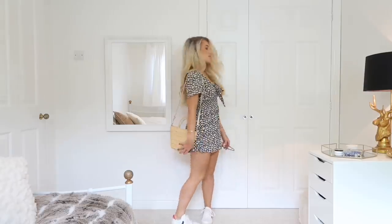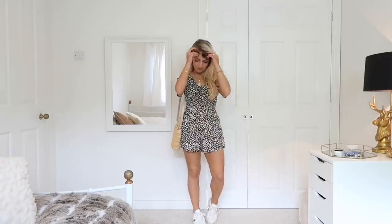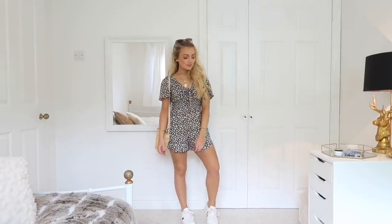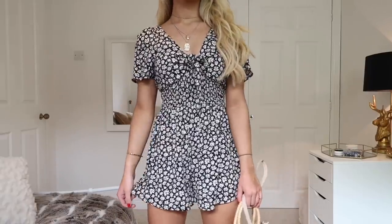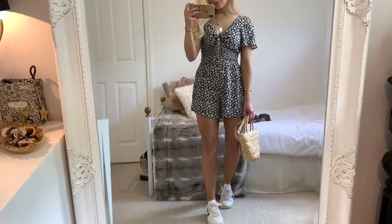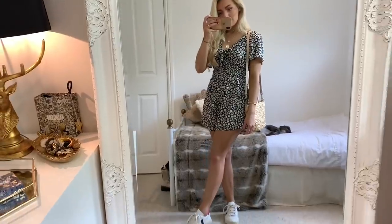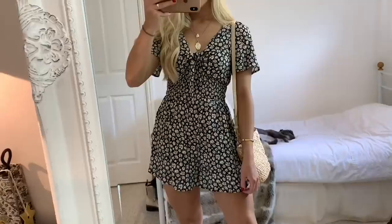For outfit two, I've got this floral print playsuit from Bershka. It's such a great piece because it's just so easy to throw on when you don't know what to wear, and the fact that it's a playsuit makes it really practical, especially if it's windy outside. This little straw bag is from Topshop — it's so cute and I love that it comes with a crossbody strap. It's the perfect little summer bag.